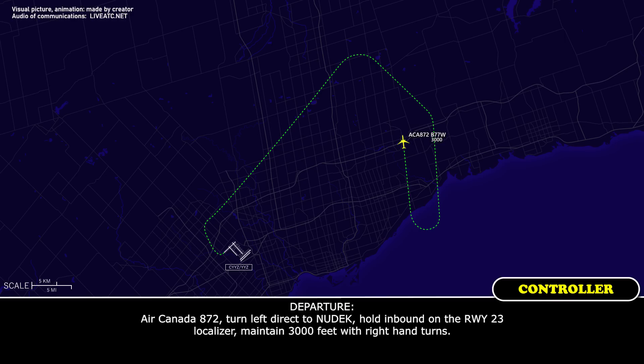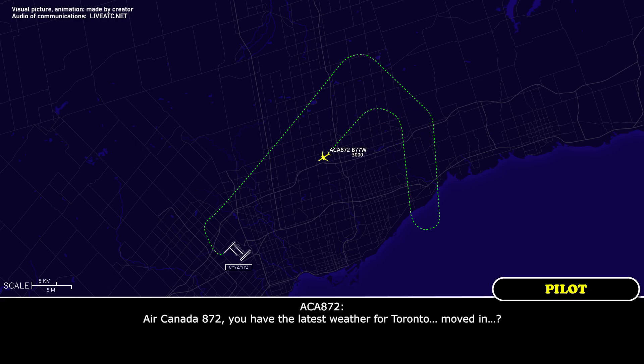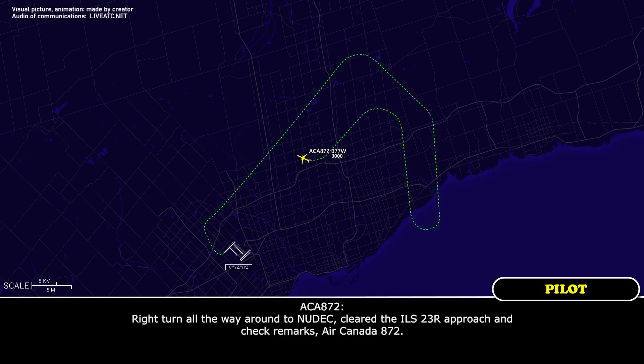Air Canada 872, turn left direct to New Deck, hold inbound on the runway 23 localizer, maintain 3,000 feet with right-hand turns. Right, direct New Deck, maintain 3,000 feet on the localizer with right-hand turns. Air Canada 872, you have the latest weather for Toronto — has any moved in closer? We've got a weather special eight minutes old — current winds 250 at 12 knots, visibility 12 miles with rain showers scattered at 2200 feet, moderate rain west of the field. Roger, we're ready for the approach, Air Canada 872. Air Canada 872, roger, continue right turn inbound on New Deck, maintain 3,000 feet, cleared the ILS runway 23 right approach. Air Canada 872.